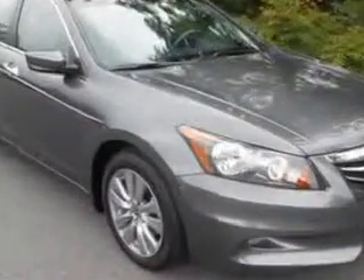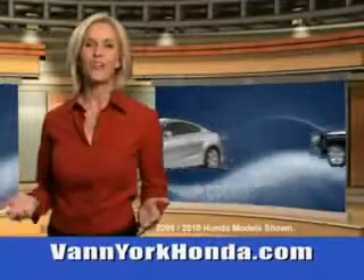See us at Van York Auto Mall today. Van York Honda at the Auto Mall.